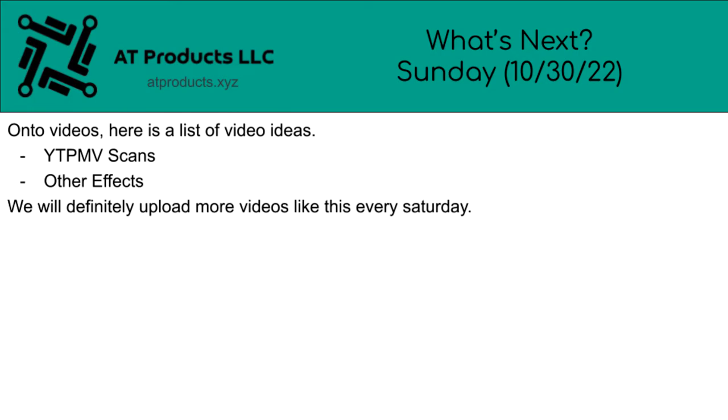On to videos — here is a list of video ideas: YTP and V scans, and other effects. We will definitely upload more videos like this every Saturday.